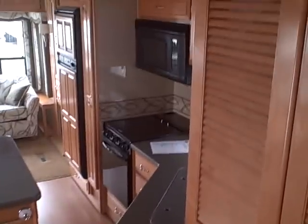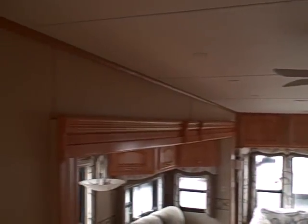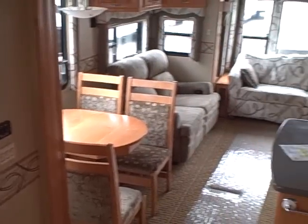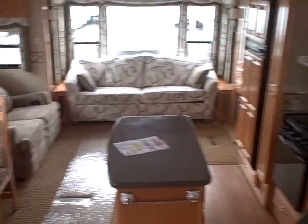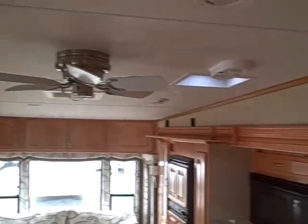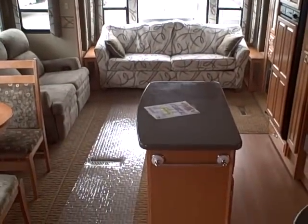Give you a shot from above — kind of pan around in this coach. One of my favorites. Of course, all the Carriage products carry the Amish craftsmanship. If you ever go back east, you'll see the guys that build these, and they're really proud of the work they do.